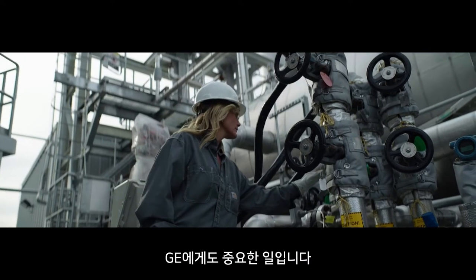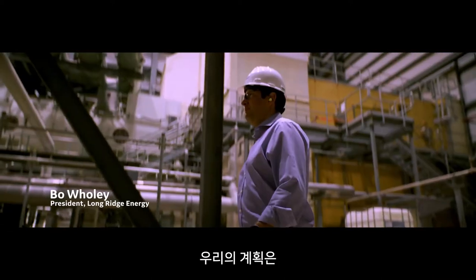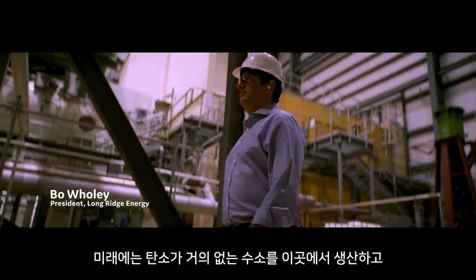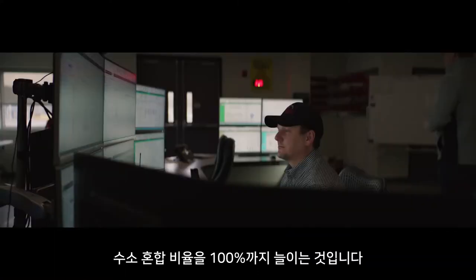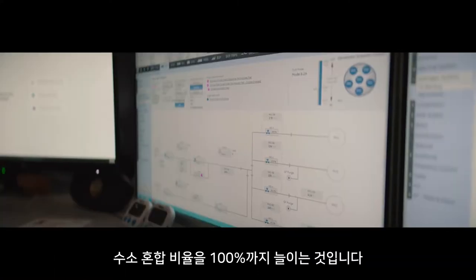We're happy to work with partners like GE. It's important to them. Our plan is over time we will make low carbon intensity hydrogen on site here and increase the blend percentage, ultimately up to a hundred percent hydrogen over time.